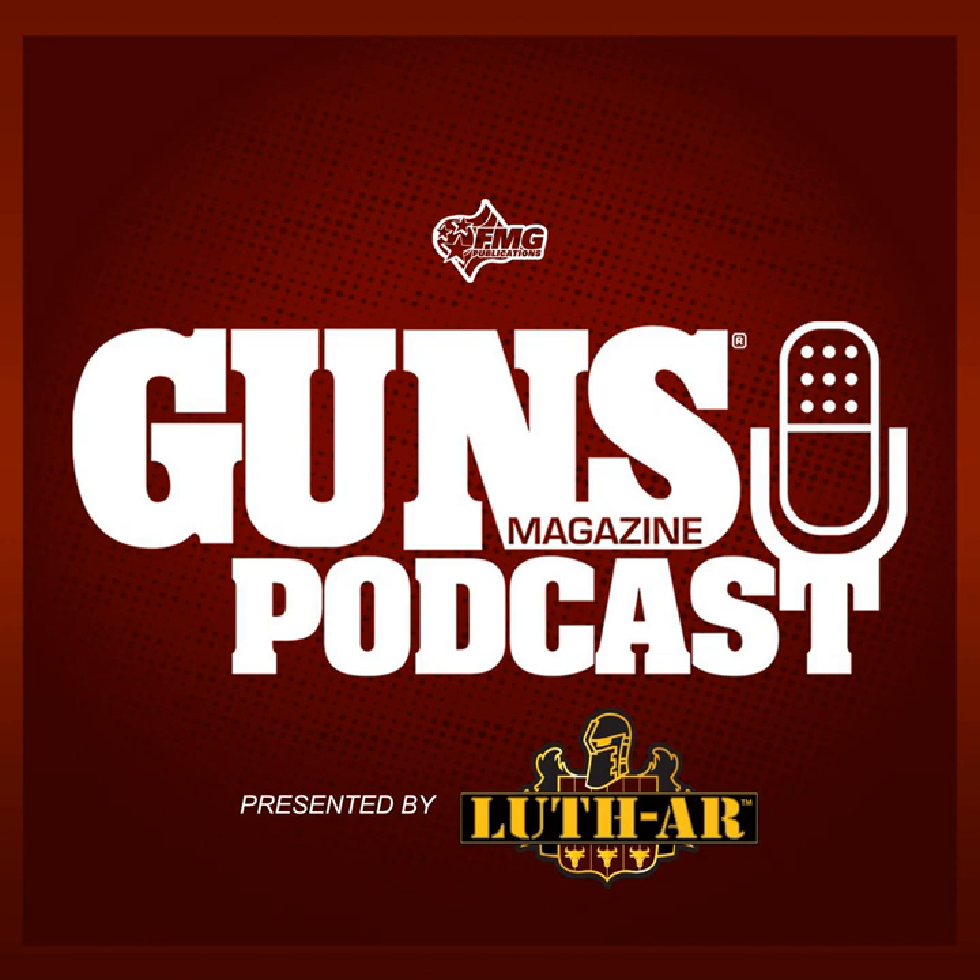Before we get started, let's have a quick chat about our sponsor, Luth AR. Luth AR is home of the MBA buttstocks, which are affordable, lightweight, fully adjustable buttstocks for AR-15 fixed and collapsible rifles. Luth AR is your one-stop shop for build kits, replacement parts, and custom accessories including the chubby grip, palm hand guards, oversized switch safety, and paddle bolt catch. Luth AR is proudly made in the USA, and with four decades of experience, will continue their mission of innovate to dominate with high quality products for your ARs. Find out more at luthar.com.